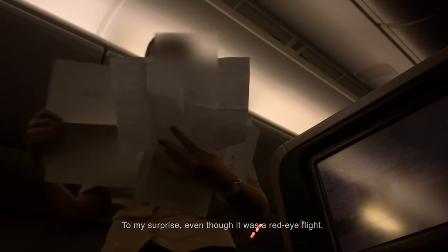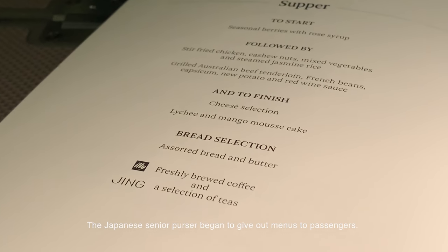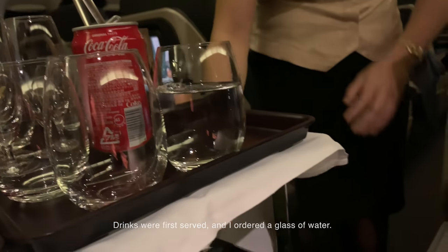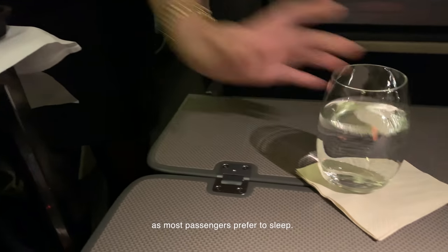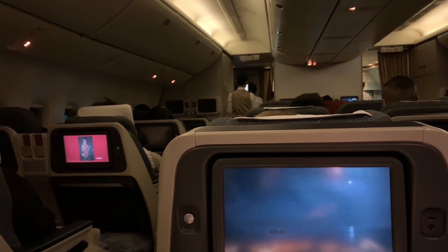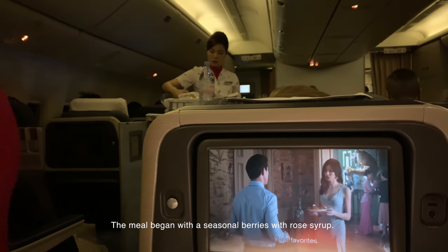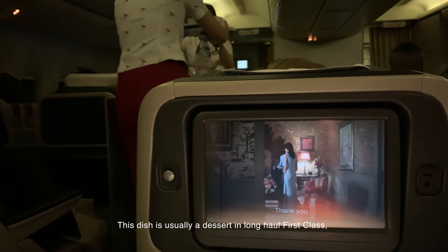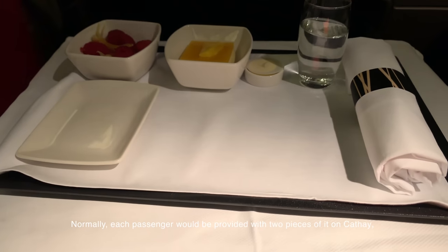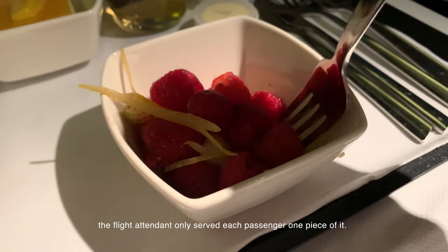To my surprise, even though it was a red-eye flight, the cabin crew decided to turn on all the lights for meal service. A simple supper served on a single tray was available. Drinks were first served and I ordered a glass of water. Normally, meals on red-eye flights are served by hand as most passengers prefer to sleep; however, meals on this flight were served on a trolley. The meal began with seasonal berries with rose syrup — a dish usually served as a dessert in business or first class, but treated as an appetizer today. Garlic bread was also served. Normally each passenger would receive two pieces, but perhaps there wasn't enough stock today, as the flight attendant only served one piece each.